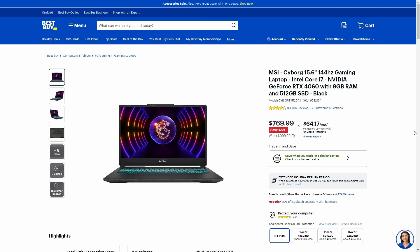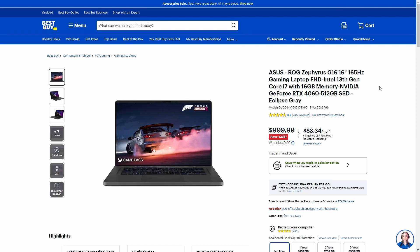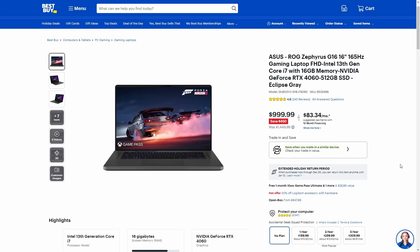Moving up a little bit, we have the Zephyrus G16 — a 16-inch Full HD 165Hz display with 300 nits brightness. Supposedly you get 10 hours of battery life. It has a PCIe 4.0 512GB SSD, an i7-13620H with 10 cores and 16 threads, one stick of DDR4-3200MHz, and an RTX 4060. Currently it's on sale for $999.99, with a retail price of $1,449.